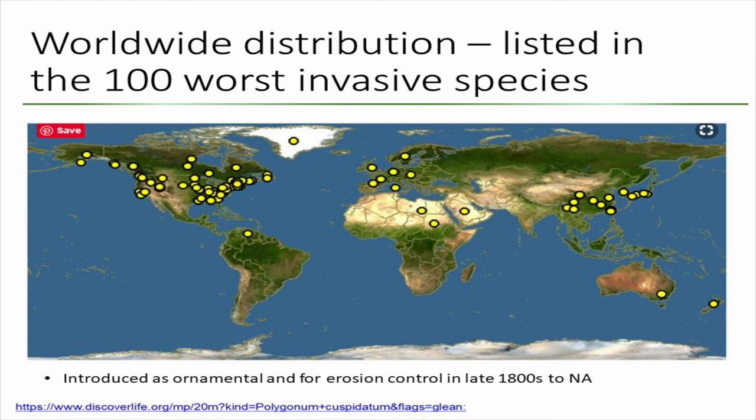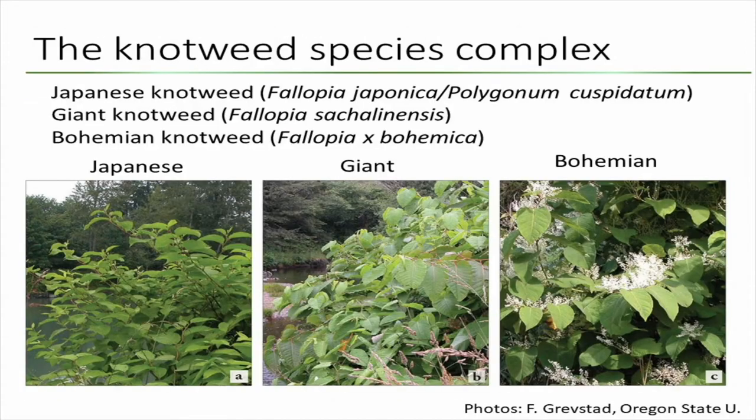I think they are even in Greenland, and I don't know how that's possible. So they are very bad, essentially. And when I talk about knotweeds, it's essentially a species complex of three species.